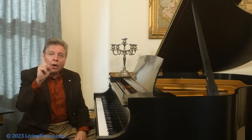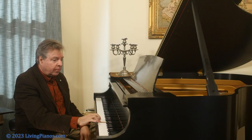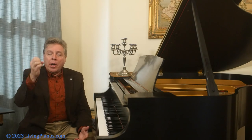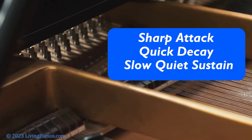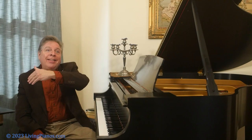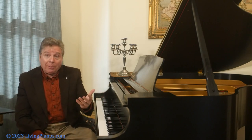I'm going to play just one note — listen to it. What do you hear? You hear a very sharp attack, a very quick decay, and then a slow, very quiet sustain that diminishes in volume. So how the heck are you supposed to play melodies and be able to get the sense of a musical line that imitates other instruments?